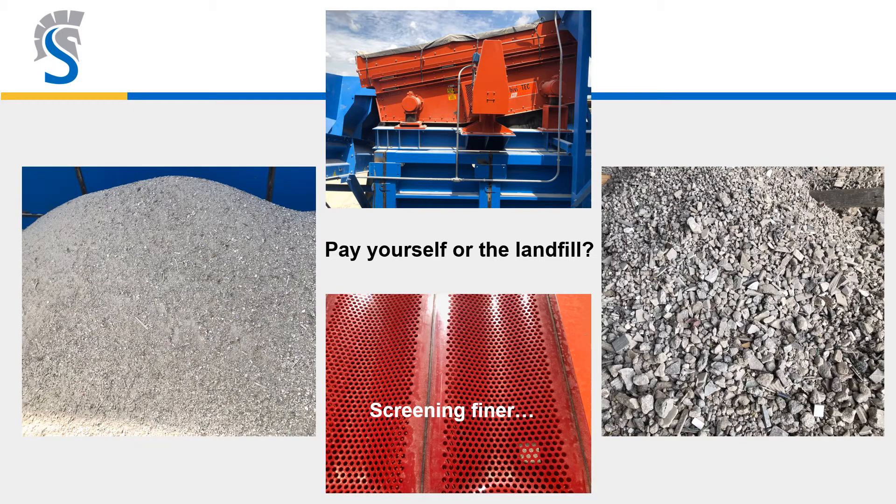Another trend we're seeing is screening finer — here we're seeing 3/8-inch minus fines, which is a far cry from the early days of 2-inch minus. Interestingly, it's not because they have to, but largely because they can capture aggregates with their air separator and get paid for the product instead of paying to get rid of it.